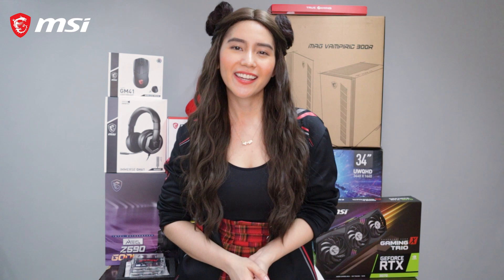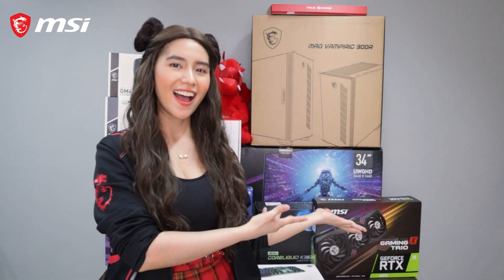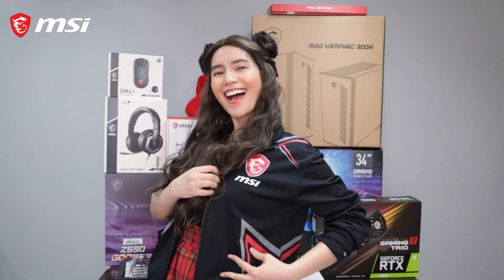Hello everyone! Christine Centamena here and today we are going to build my gaming PC. As you can see, these are the equipment we are going to use. The equipment we are going to use is one of the best brands — MSI! And of course, we will also use SSD and RAM from Kingston, and processor from Intel.